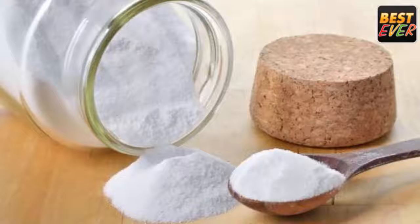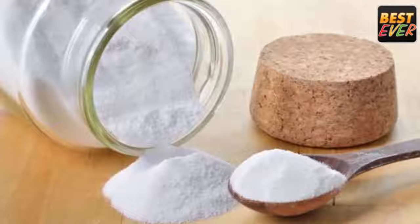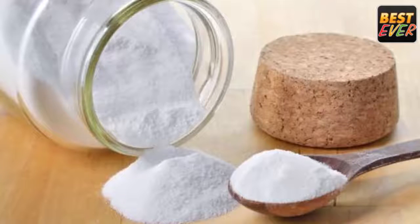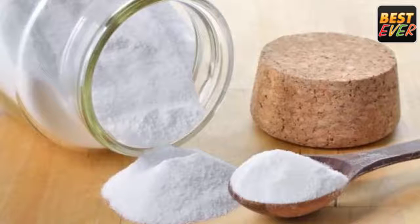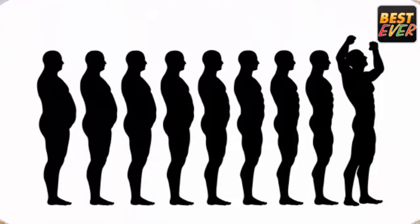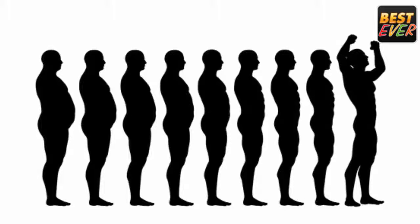We use numerous ingredients from our kitchen every day, but rarely anyone knows about their versatility. One such ingredient is baking soda. We use it for preparing cookies and dough as well as for cleaning, but not everyone knows that it can also improve our overall health.